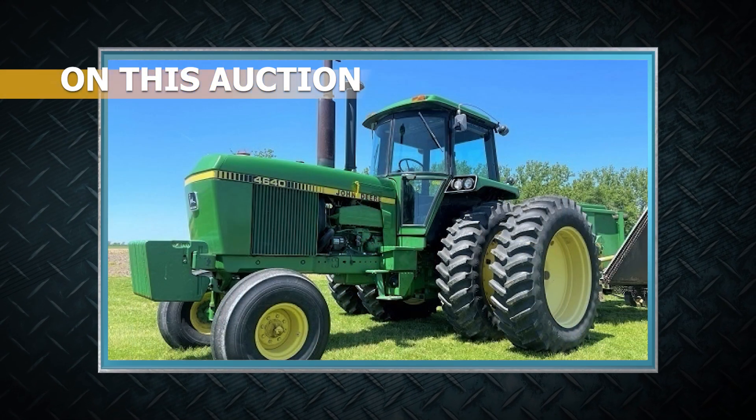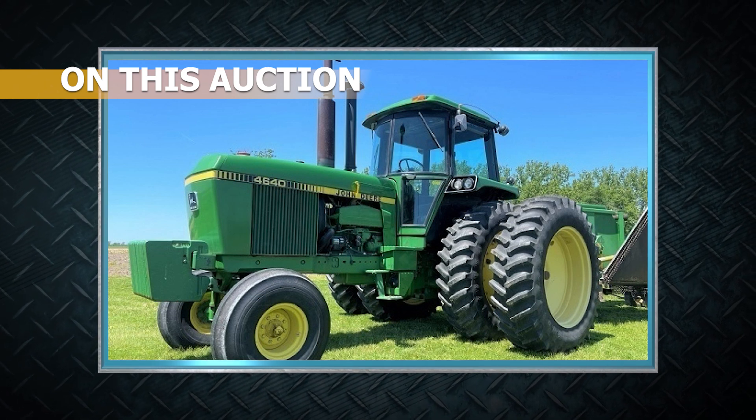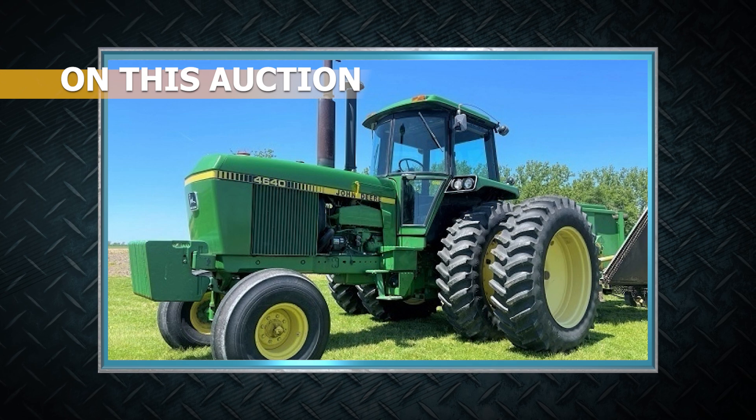Welcome to the Machinery Pete TV Auction Edition. We're previewing our June 21st absolute online auction at MachineryPete.com. We've got some exciting equipment on this month's auction, including a 1982 John Deere 4640 out of Iowa with only 1,857 original hours on it. We're going to talk to the owner about that tractor, and stay tuned — we have a very big announcement regarding our monthly Machinery Pete online auction.